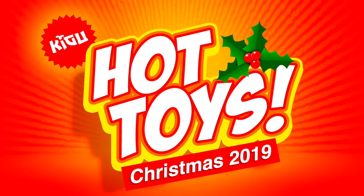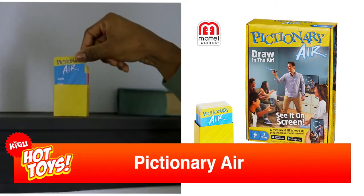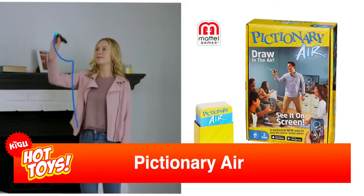Hot from the North Pole, these are Santa's hot toys for this year. Pictionary Air — the world-famous drawing game gets a brilliantly clever augmented reality upgrade for 2019.